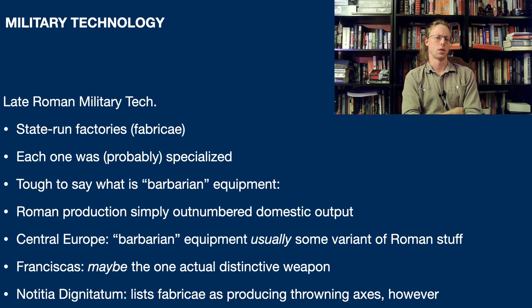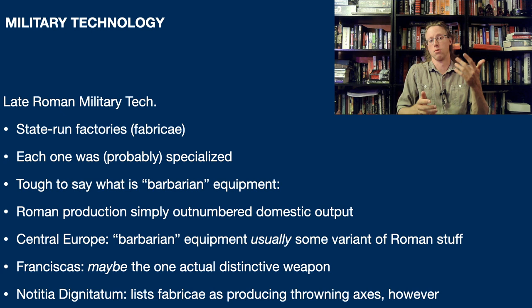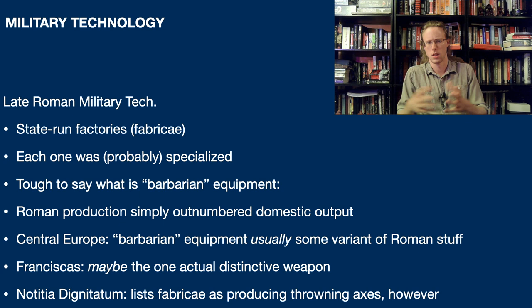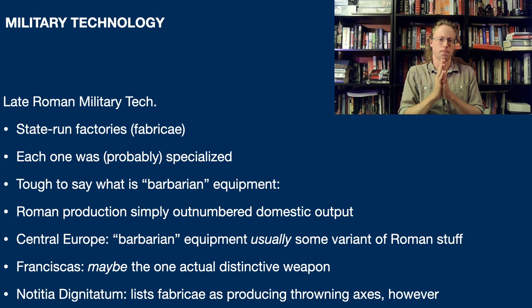When we talk about late Roman or late antique military equipment, we have to talk about the fabricai - state-run Roman military factories. Each one appears to have been specialized, though there are some issues with this when we talk about mail. By and large, each factory appears to be specialized in something: one factory or maybe a handful make shields, maybe a few others make long swords, maybe a few others make bows and arrowheads. These are also problematic because when we get barbarians moving into the empire and joining the military, very quickly we start to lose track of what is specifically Roman and what is specifically non-Roman. Stuff tends to mix.